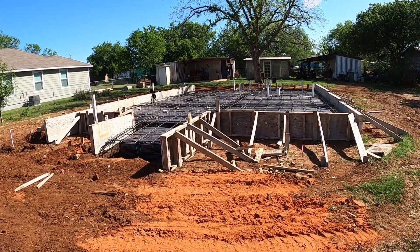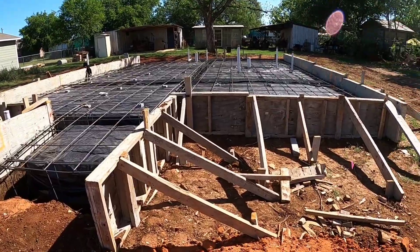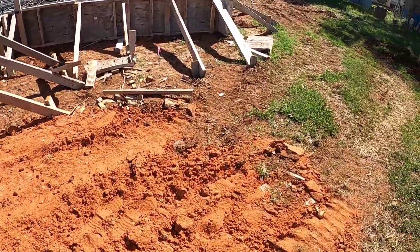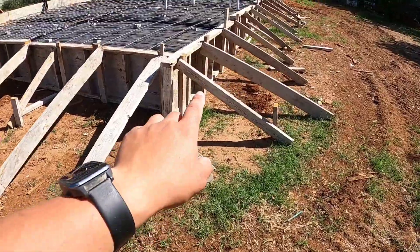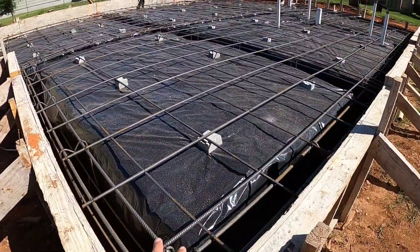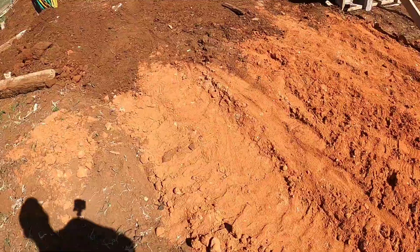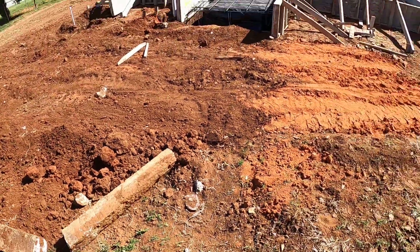Alright, so we have the house already kind of laid out. They brought in a bunch of dirt and built it up in the back and in some of the low spots — right here, there was a low spot, and over here there was a low spot. Right in this corner there was a little low spot too. So it looks like they already put some dirt in here and built everything up.